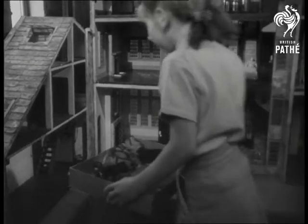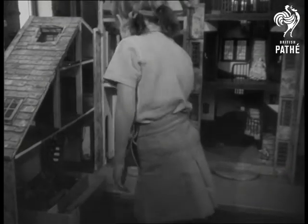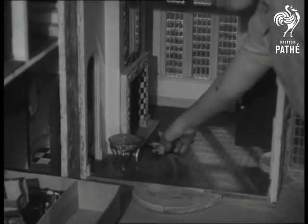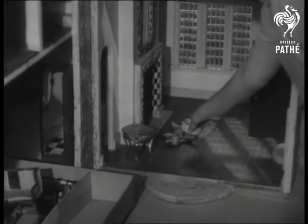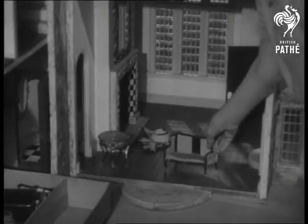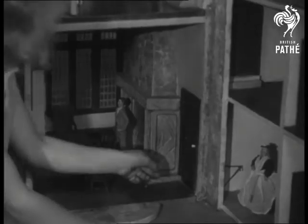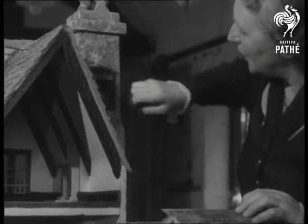By furnishing the rooms, the girls — some of whom are crippled — learn how to make the best of the homes they'll have when they grow up. Like many houses of the period, there are secret rooms, including one in the chimney where priests could hide in the days of persecution.